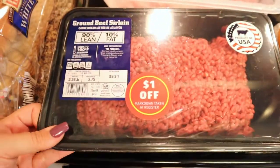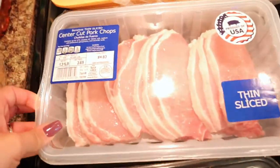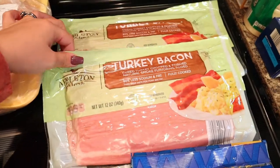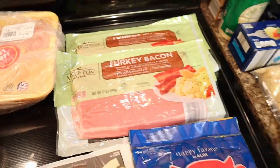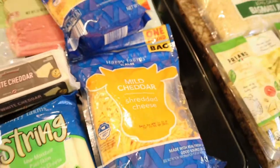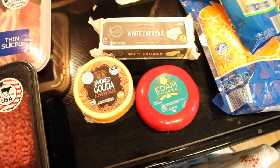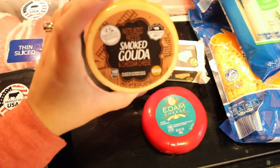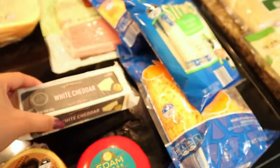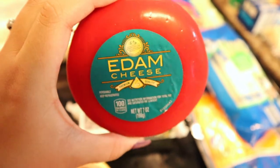I got this big thing of beef sirloin, a pack of pork chops, and then a big pack of chicken. I got two things of the turkey bacon — my husband and I love eating these in the morning for breakfast. I got a bag of sharp cheddar cheese and a bag of mild cheddar, a bag of string cheese for the kids. I also got smoked gouda, which is one of my favorites, white cheddar, and the Edam cheese — I'm not sure if I'm saying that right, but this one's really really good.